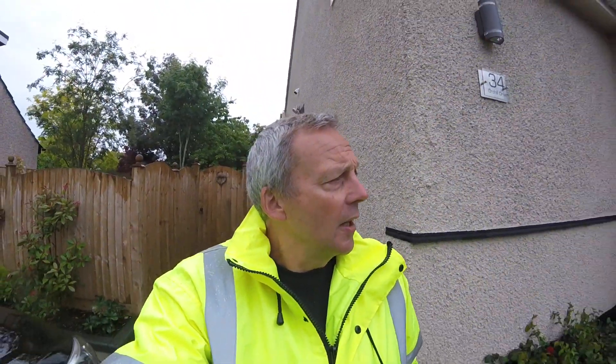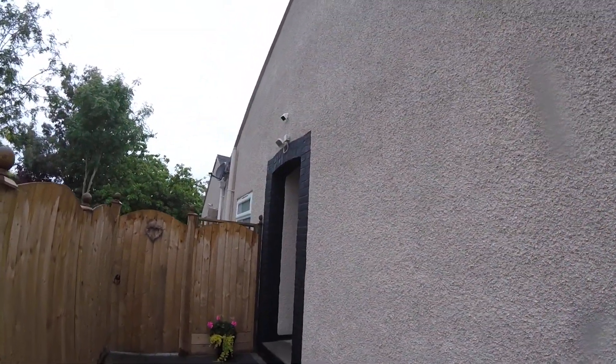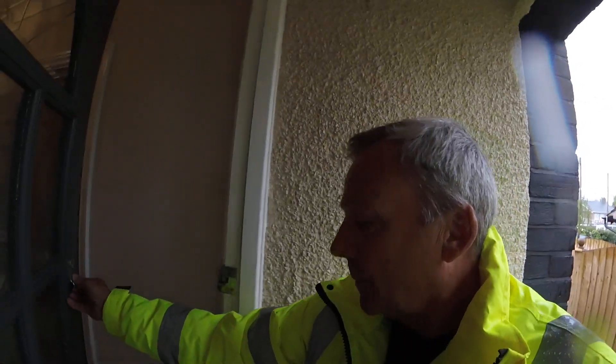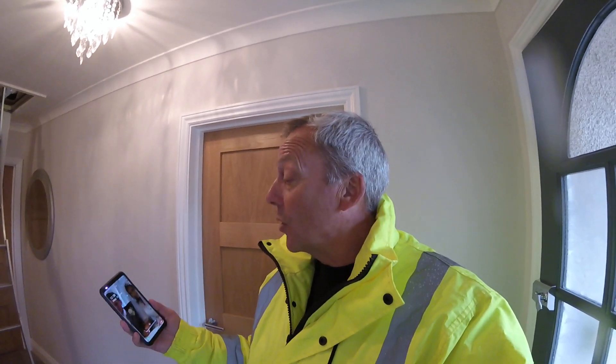It's probably worth always trying to give some background information to the project. This bungalow has recently been refurbished with a complete new boiler and electrical system. Going into the dwelling now — we're in a small detached bungalow, a domestic premises. I want to focus on giving you hints and tips on how we can do a quick walkthrough talk-through and encourage the auditee to get as much vital information as possible when doing a quick site visit.